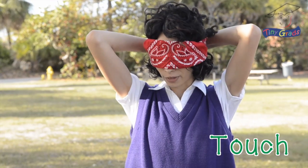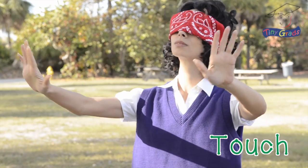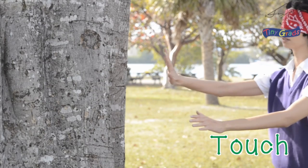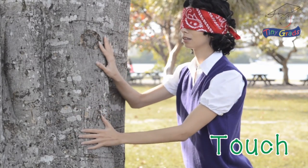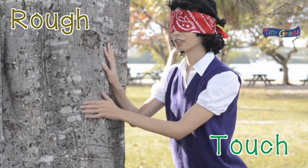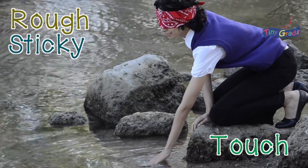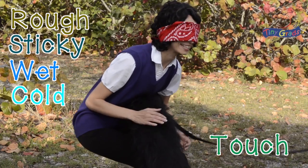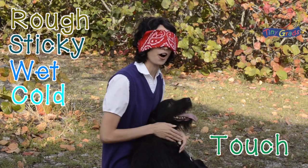What can we learn about the park using only our hands? The bark of this tree is rough and the sap is sticky. The pot is wet and cold. Oh, what is this? Oh, it's a dog. This dog is soft.